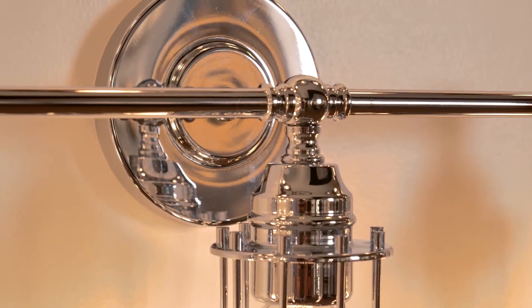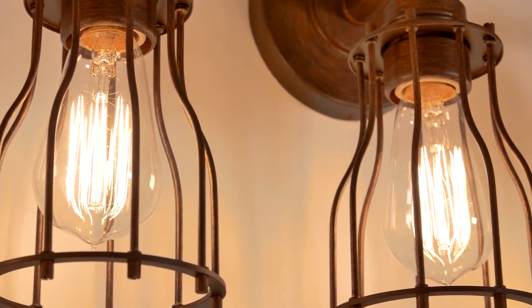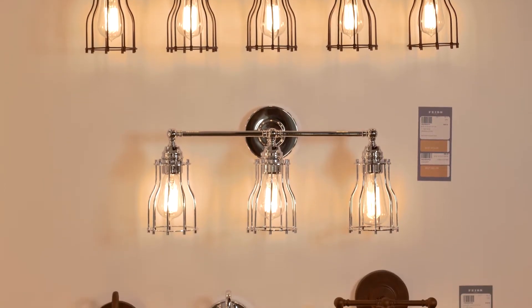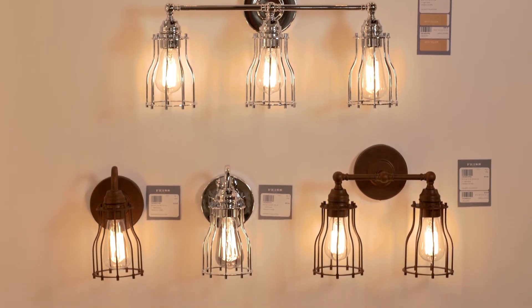Calgary fits bathrooms both large and small, with a one-light sconce and two-light, three-light, and five-light vanity options. Choose the more updated chrome finish option or the more rustic, gilded Parisian bronze finish to create the perfect look for your space.